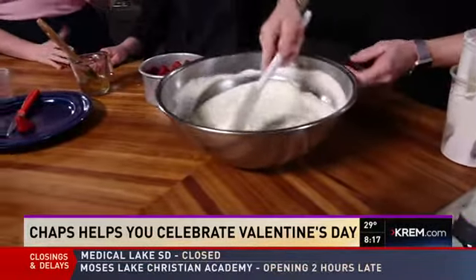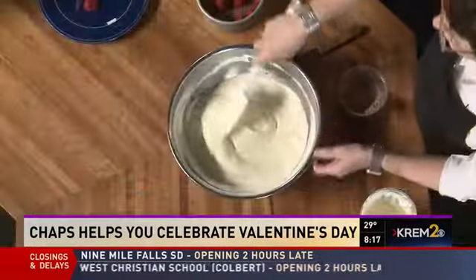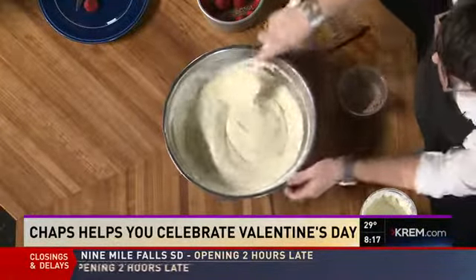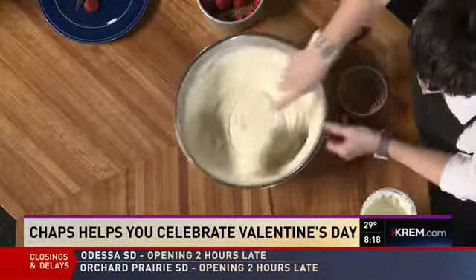You guys have an assortment. Yes — we make laminated doughs like croissants, and cookies, and pies and bars, cakes, all sorts of cakes. Today we'll be offering Valentine-shaped heart-shaped cookies and French macaroons. And then for dinner service, they'll be doing a filet mignon with Oscar. Oh, that sounds delicious — then you can have this for dessert.